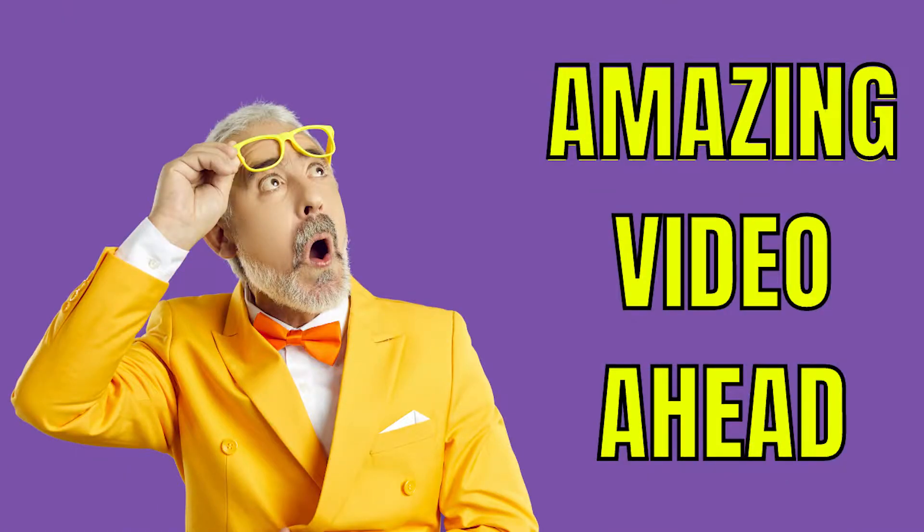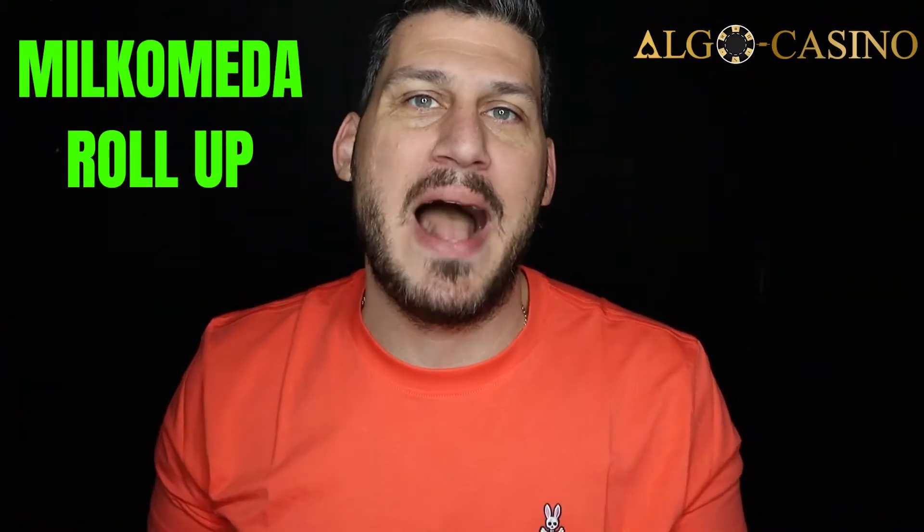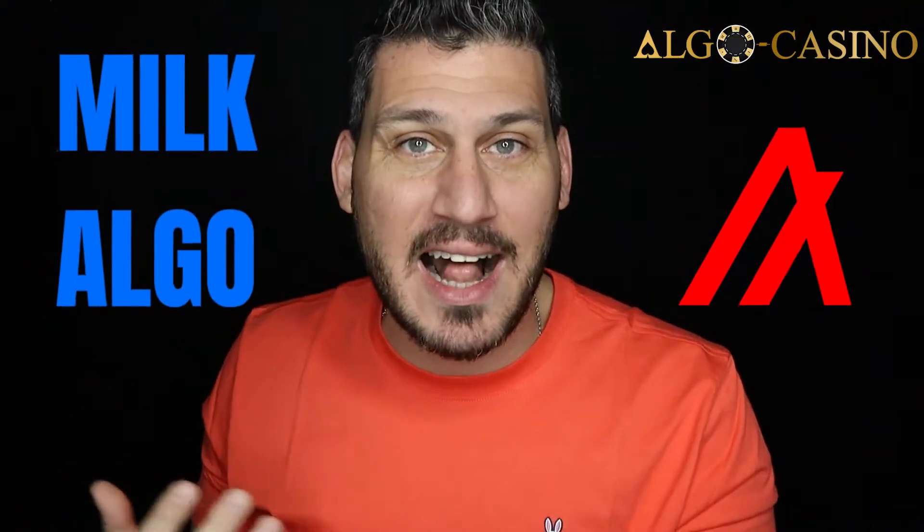Good morning everybody. I hope you guys are having a fantastic day. Today I have an absolute barn burner of a video. I had so many requests from people asking how do you use the MilkoMeta roll-up? How do you mint Algorand assets into MilkAlgo and then use MilkAlgo on the Ethereum network? And in today's video I will give you guys an entire demo.